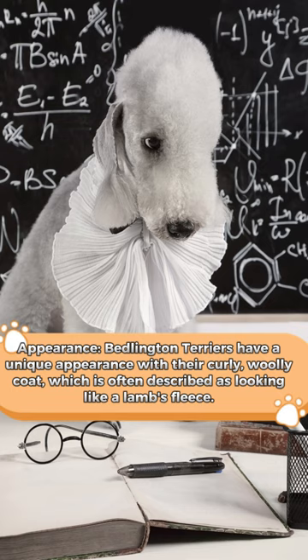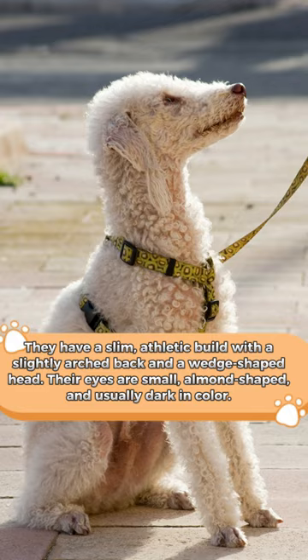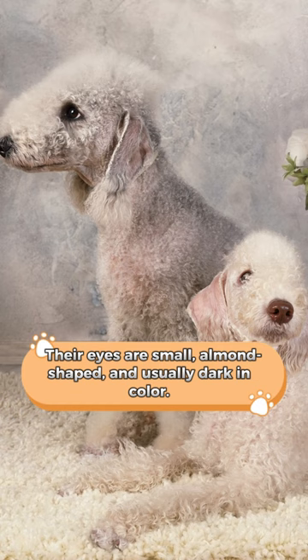They have a slim, athletic build with a slightly arched back and a wedge-shaped head. Their eyes are small, almond-shaped, and usually dark in color.